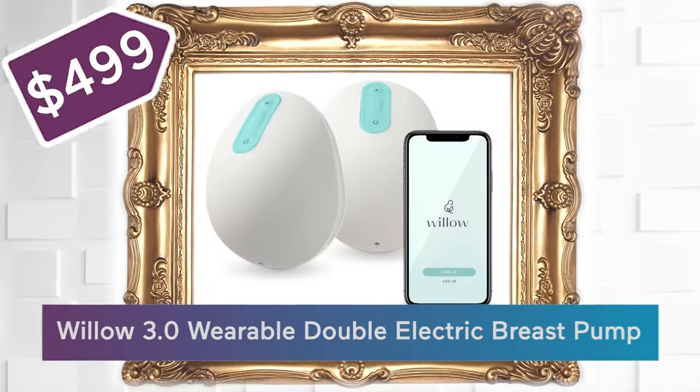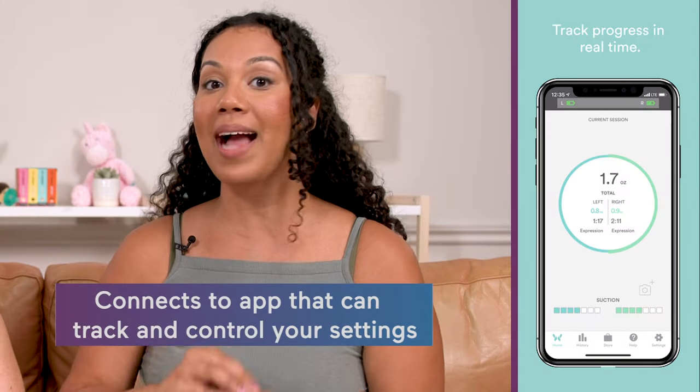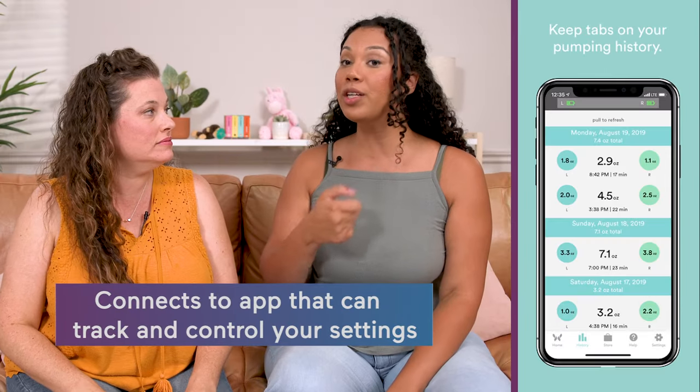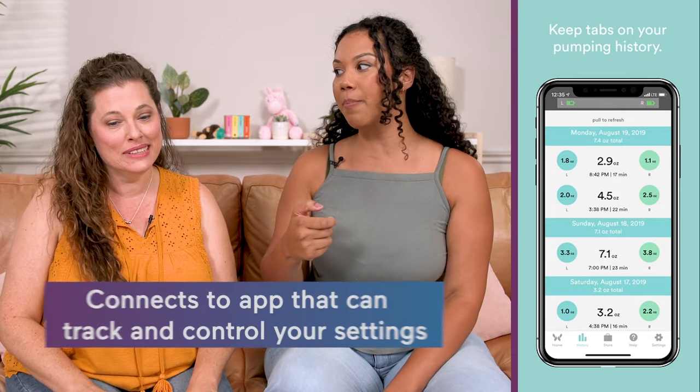The final electric breast pump — it's the breast pump to end all breast pumps. This is the Willow 3.0, the hands-free wearable breast pump at $500. It has an app that tracks everything, and not only does it track everything, but you can control the suction and all your settings right from the app.